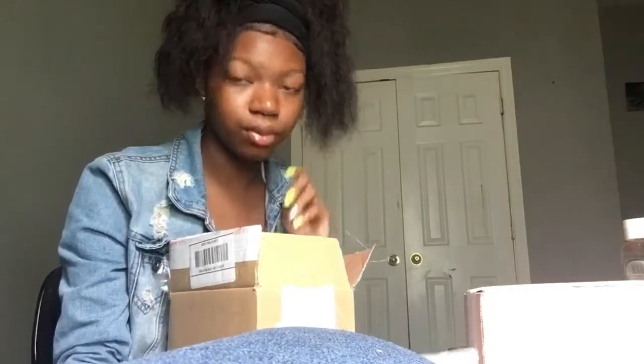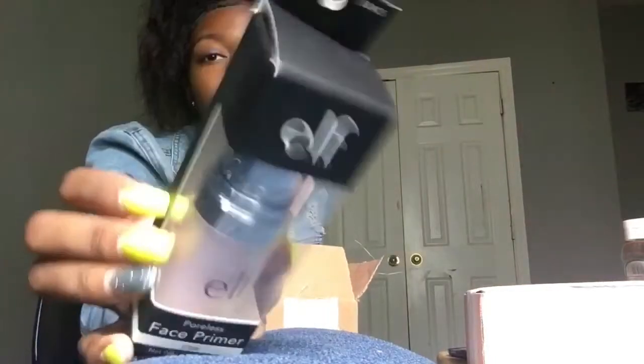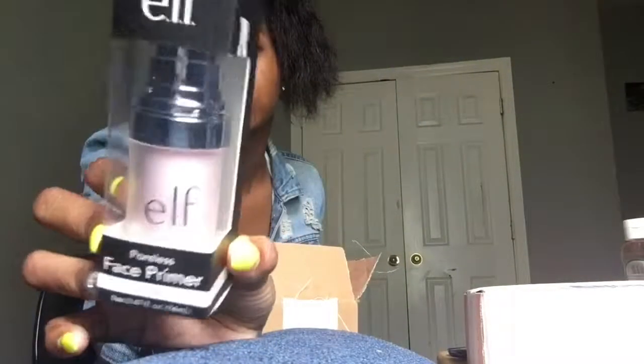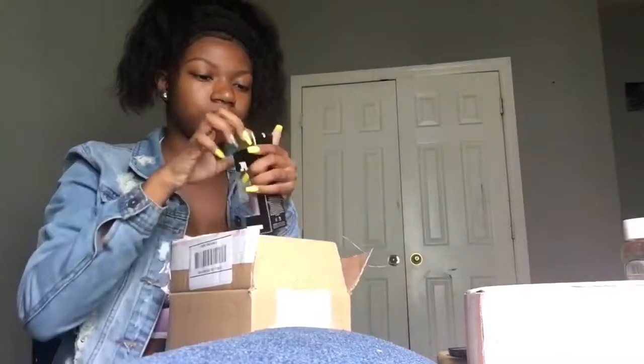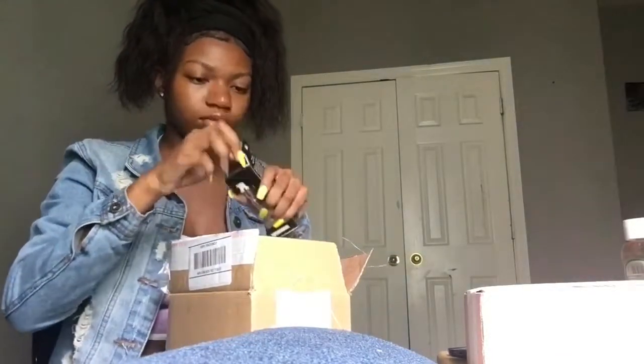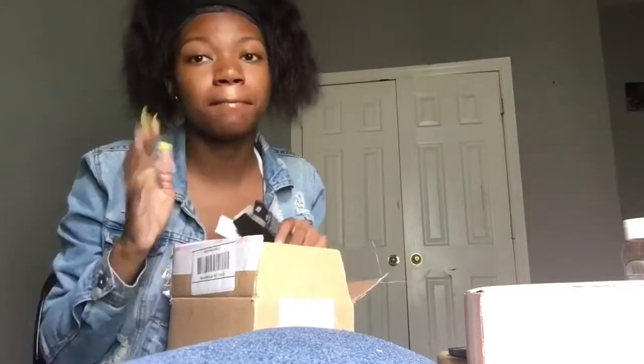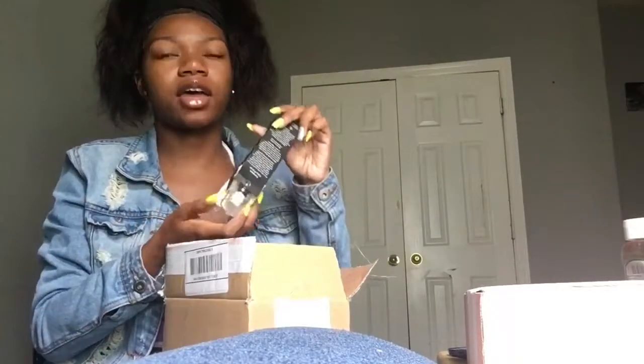Next thing is the Elf Face Primer, and it's the Poreless one. And this packaging is bomb, it's so cute. I definitely need a new primer. I've been walking around with foily, maybe combination skin, looking crazy because I do not have a good primer. I have one but it's like a really cheap one.